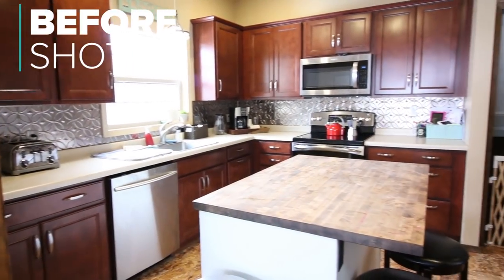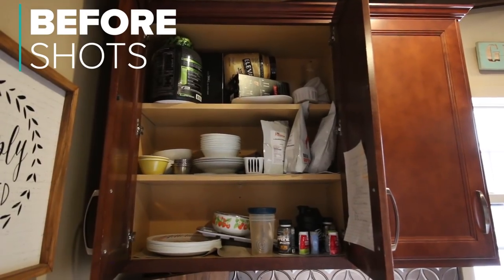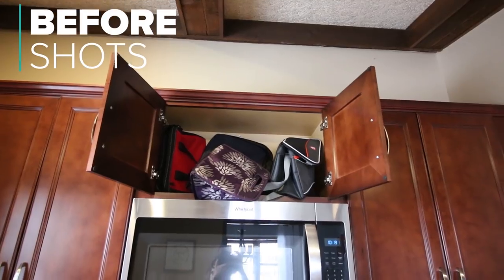After four years of living in our house — we moved in with a newborn and just put things wherever they could go — we've done little organizing projects here and there, but we've never completely overhauled the kitchen until now.